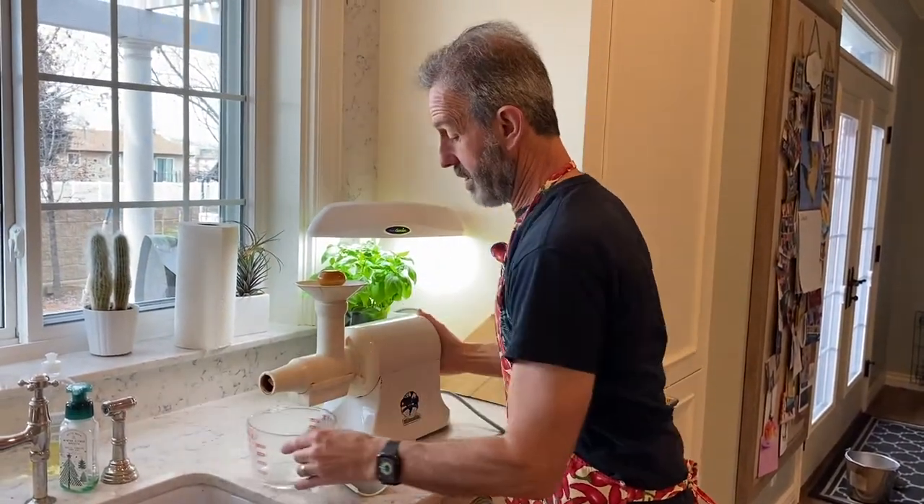Let's start juicing, shall we? You might think I'm over the top, but I've been juicing — making my own vegetable juice — for the last 20 years or more.